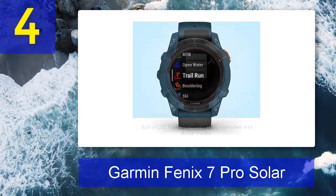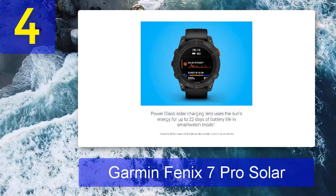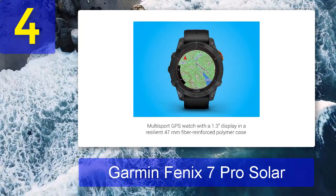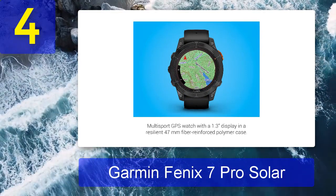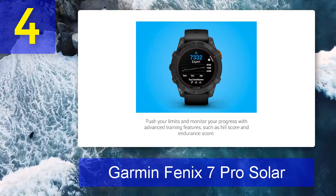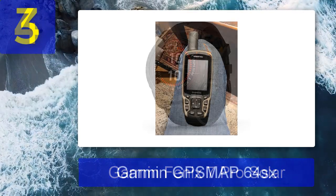Coming in at number four: Garmin Fenix 7 Pro Solar. The Garmin Fenix 7 Pro Solar almost shouldn't be called a watch — it's more of a supercomputer for your wrist. It charges with the sun, has an amazing amount of training insights from coaches, and most impressively shows GPS maps as you walk. It also has cycling maps with turn-by-turn directions, surf tide info, sleep monitoring, and so much more. It pairs with iPhones or Androids for notifications, but one major point of note is that there's no mic, so you can't receive calls.